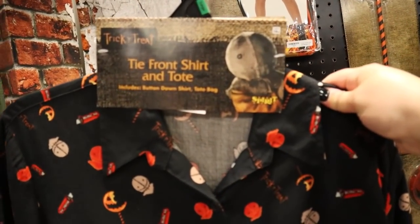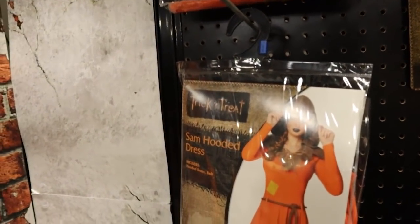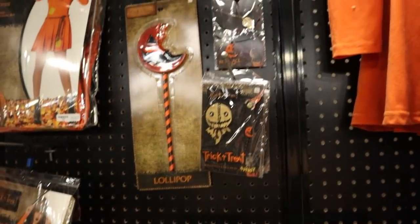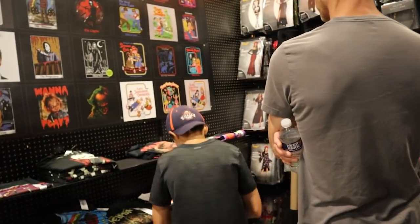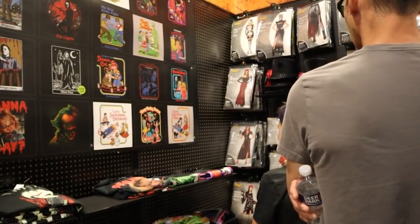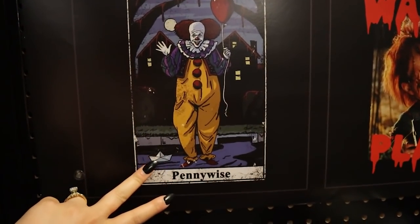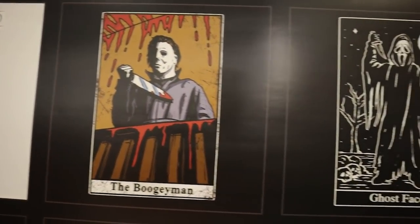I'm obsessed with this little shirt. Guys, I want all the Sam merch — I was able to get a lollipop last year. They have the tarot card ones — it's like the Boogeyman. I've actually been looking for these tarot card shirts. Pennywise, Boogeyman, and Ghostface — so, so cool.